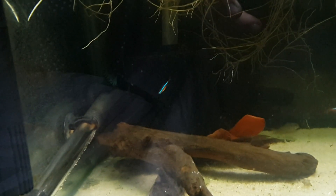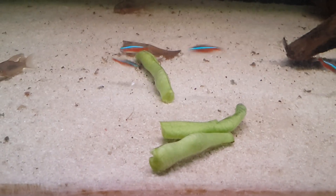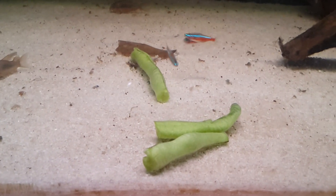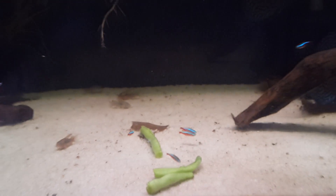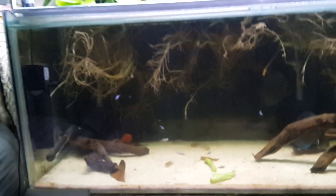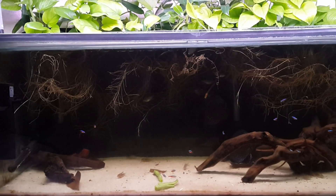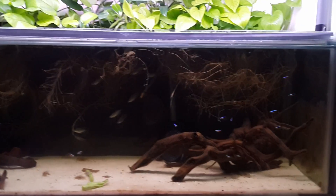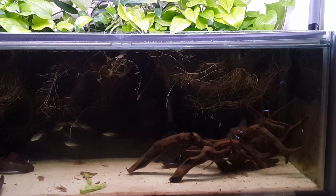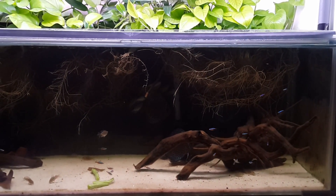One of them is hiding behind the sponge filter back there. I threw some green beans in here and I'll leave those in overnight - so far the only ones eating them are the cardinals. I got five more cardinals as well, like I said. I only ended up getting rid of one Congo Tetra, so there are still 8 Congos in there. And now there are about 19 cardinals.